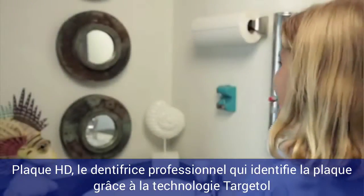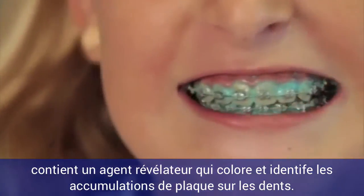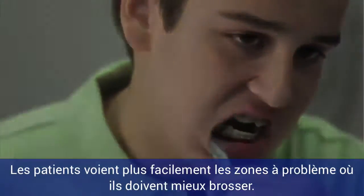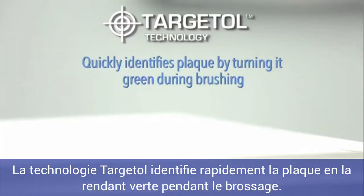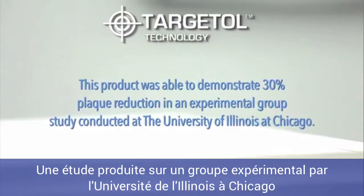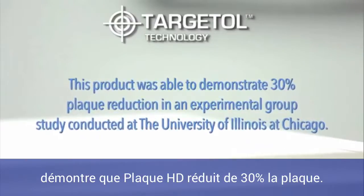Plaque HD Professional Plaque Identifying Toothpaste with Targetall Technology contains disclosing agents to color and identify plaque buildup on teeth, making it easy for patients to see the problem and target areas where they need to brush better. Targetall Technology quickly identifies plaque by turning it green during brushing, shows you exactly where to concentrate your brushing, and makes the benefits of good oral hygiene more fun and interesting. This product demonstrated 30% plaque reduction in an experimental group study conducted at the University of Illinois at Chicago.